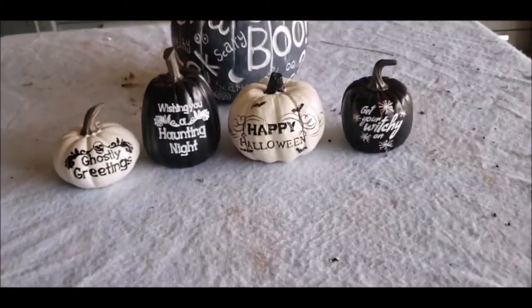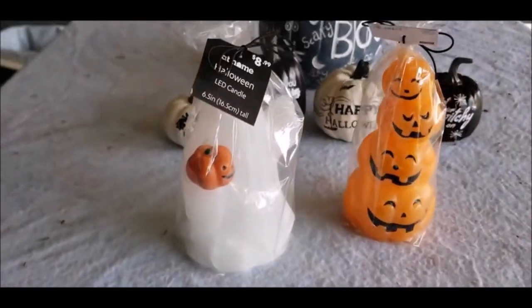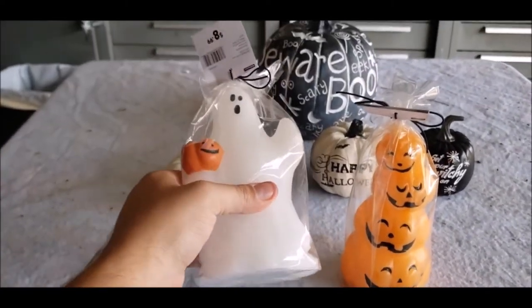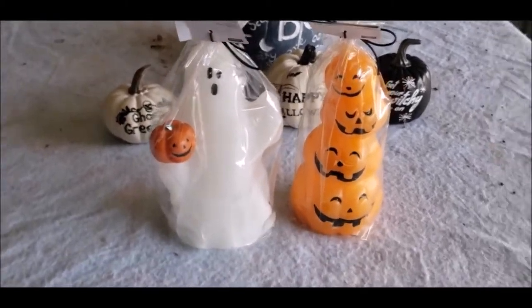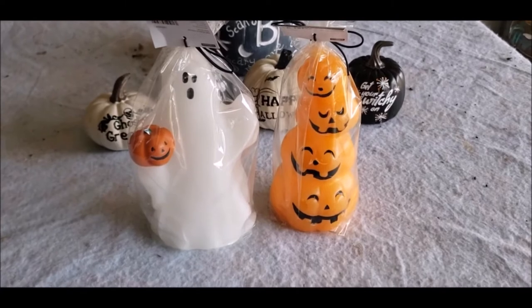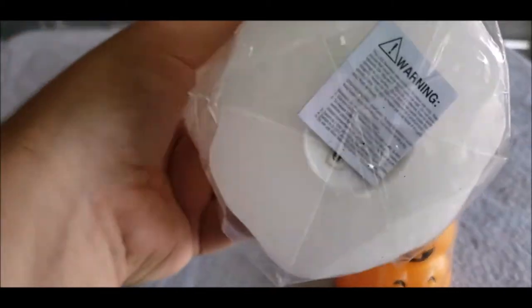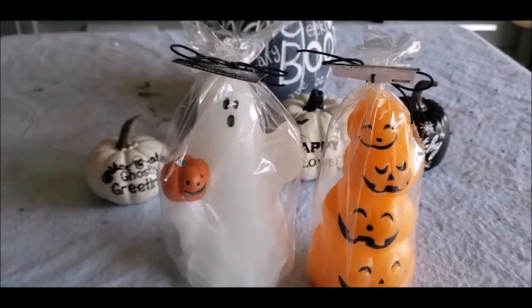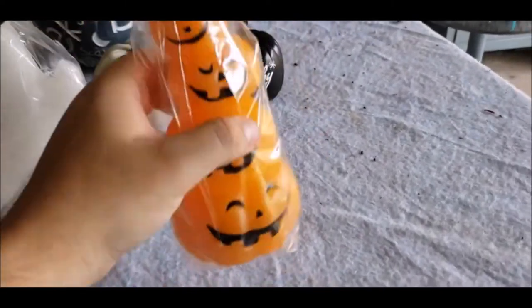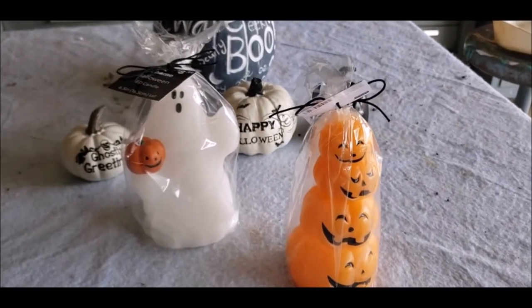So far that's the haul. These here are where I'm disappointed — I bought these, and I noticed they were LED candles. There's a little battery slot, so I thought that was really nice and went ahead and picked up the two they had. The jack-o-lantern candle was $8.99 and the ghost was also $8.99. I apologize if my camera skills are all over the place — I'm still learning.